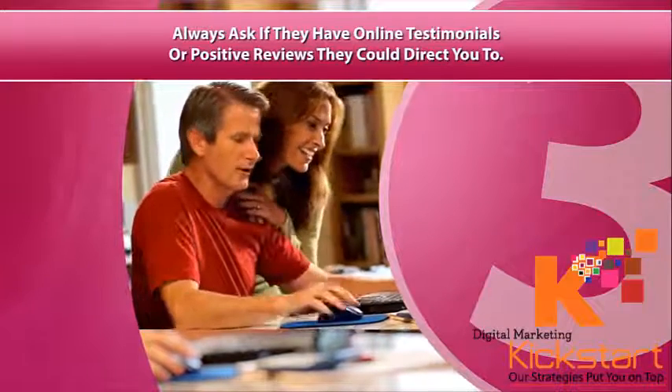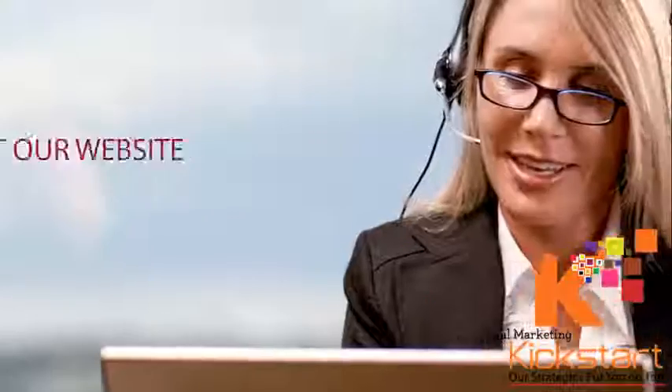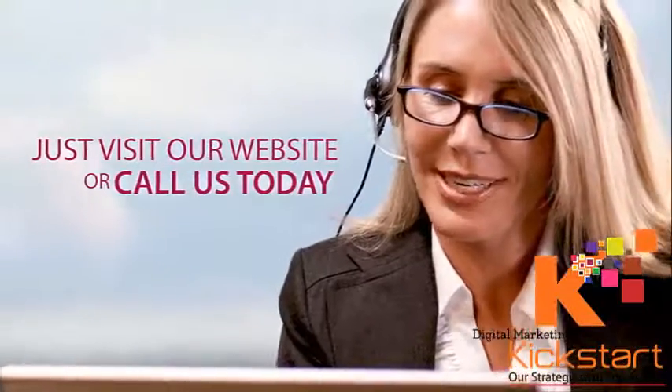There's more you should know about when choosing the right pet shop. The information we provide could save you time and money. Just visit our website or call us today.